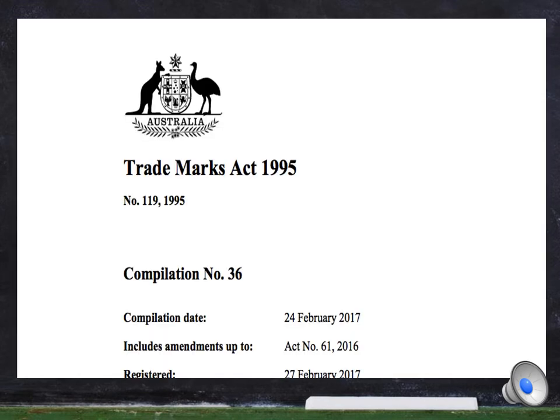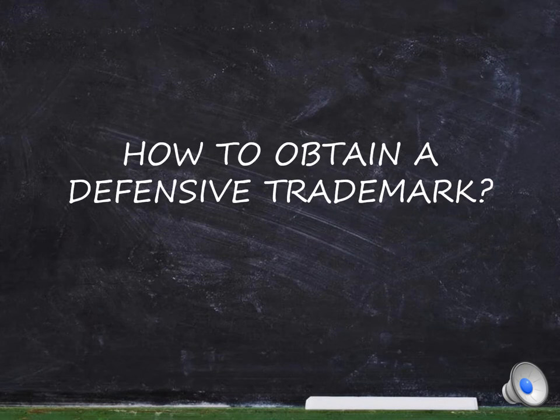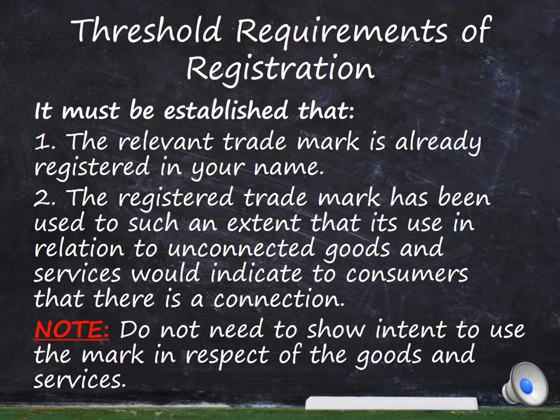The Trademarks Act, which was established in 1995, is legislation which governs intellectual property in Australia. Subject to Section 185 of the Act, before obtaining a defensive trademark it must be established that the relevant trademark is already registered in the owner's name and the registered trademark has been used to such an extent that its use in relation to unconnected goods and services would indicate to consumers that there is a connection.